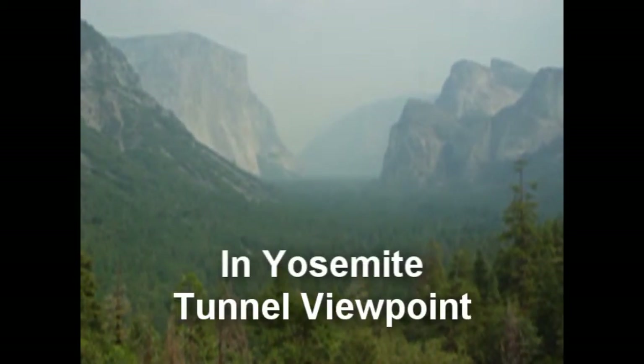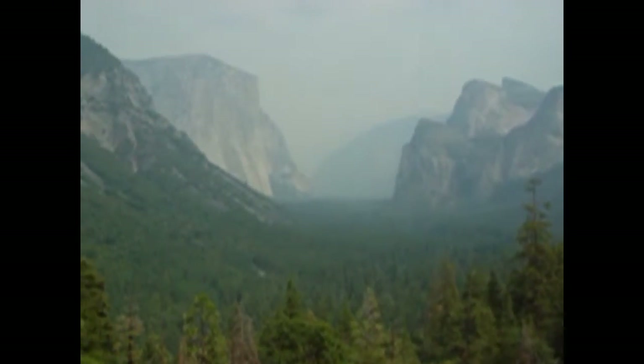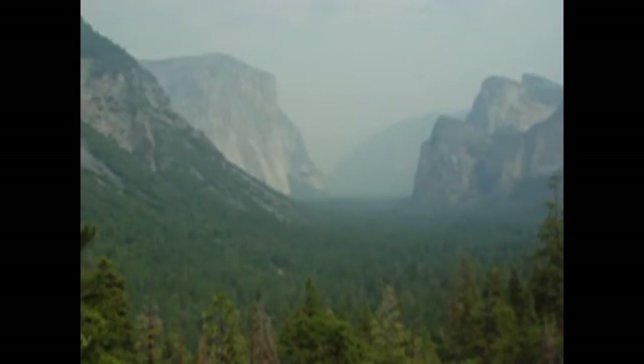This is the vista from the tunnel viewpoint and you can see most of the major rock structures here. The smoke has kind of grayed out the valley.